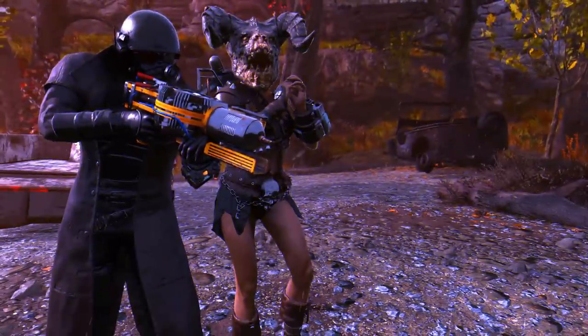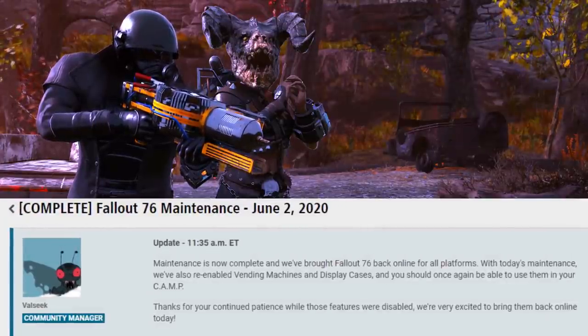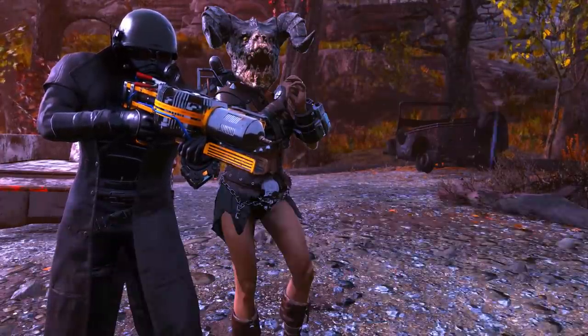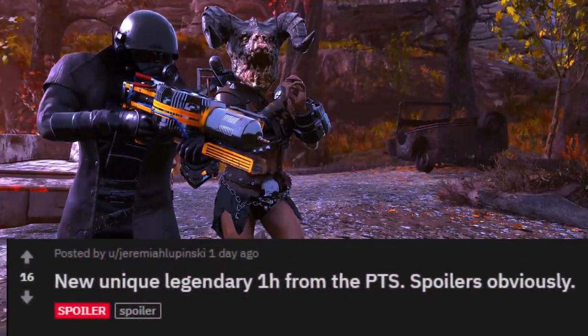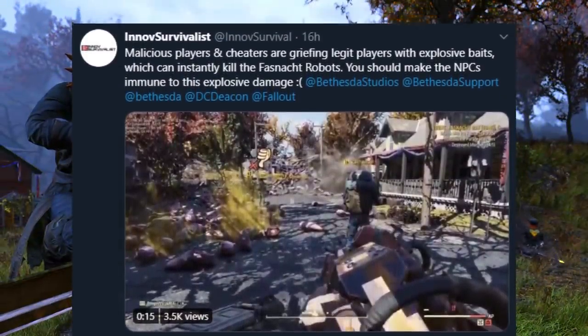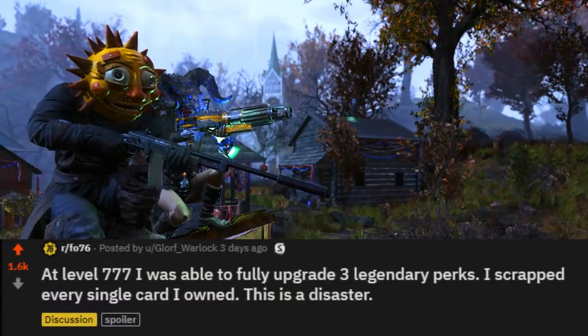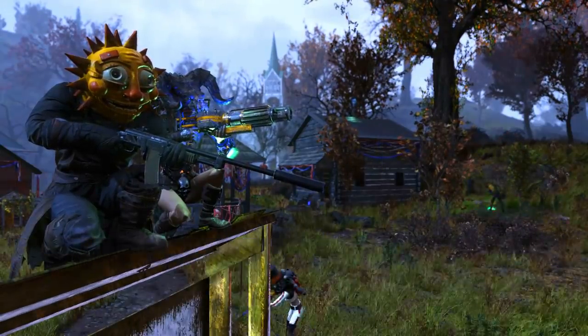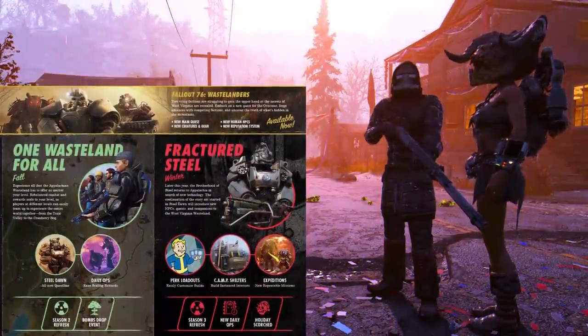To start with, we just got display cases and vending machines back online with the latest hotfix. A new legendary effect has been discovered in the PTS and the Fashnacht griefing has been insane in the past few days. The legendary perk system seems to need a little bit of a rework and there is new information about the return of the Brotherhood of Steel — major spoilers for this one.